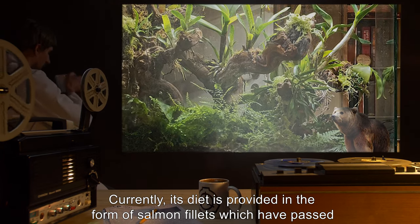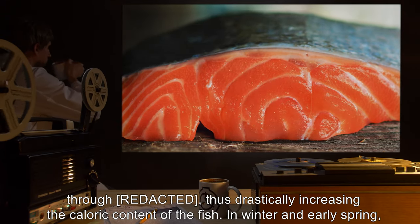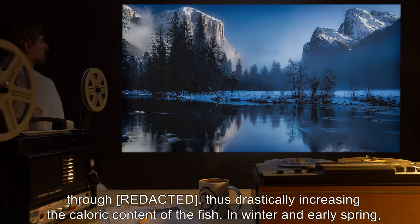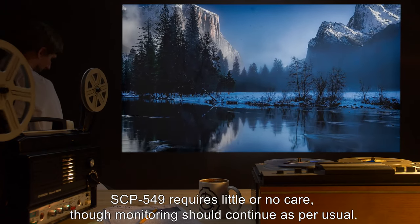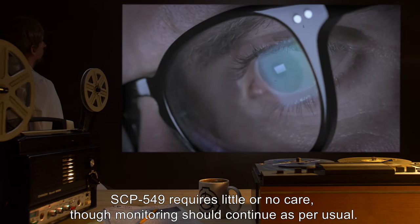Currently, its diet is provided in the form of salmon fillets, which have passed through [data expunged], thus dramatically increasing the caloric content of the fish. In winter and early spring, SCP-549 requires little or no care, though monitoring should continue as per usual.